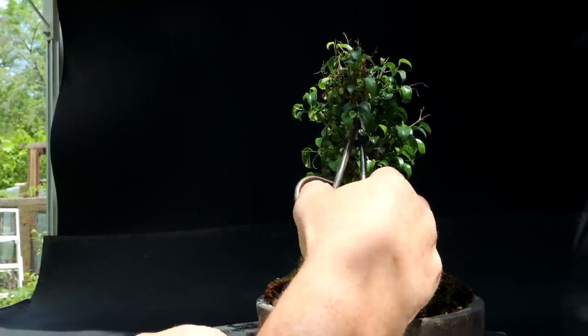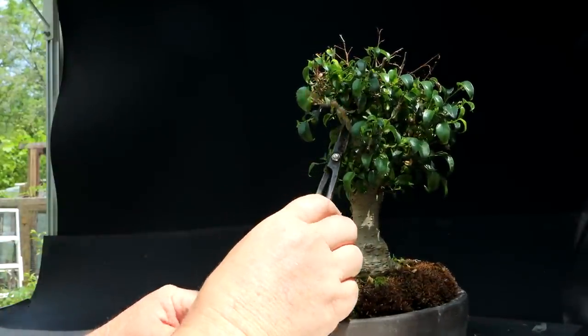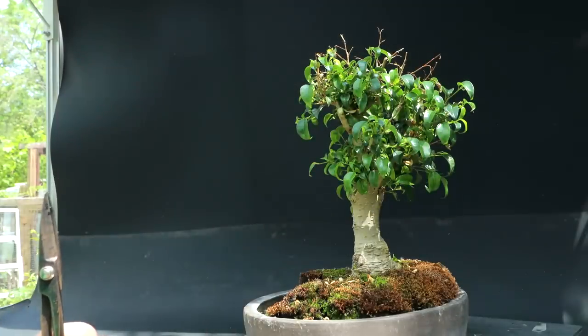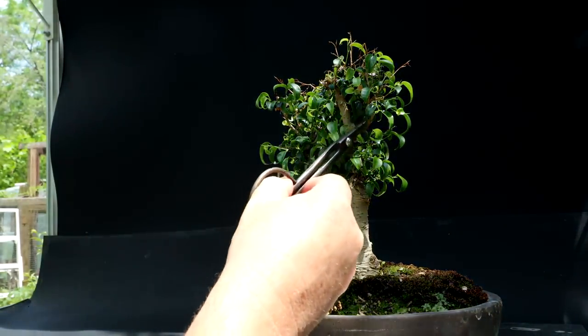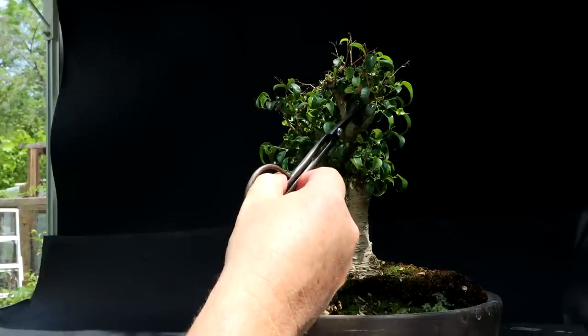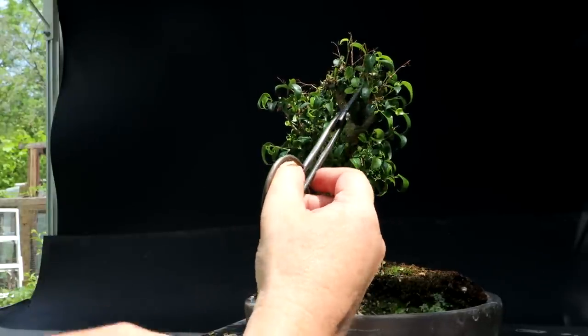Here I go — I'm going to prune off that whole top section here, just like that. So that puts a bit of movement into this trunk line and shortens it, making the tree more compact.